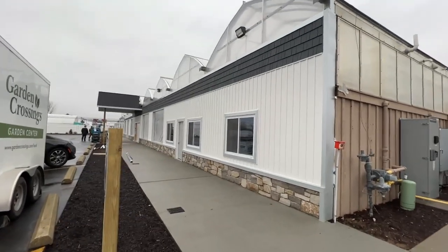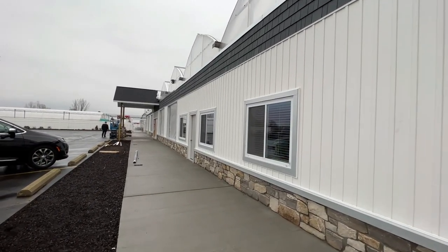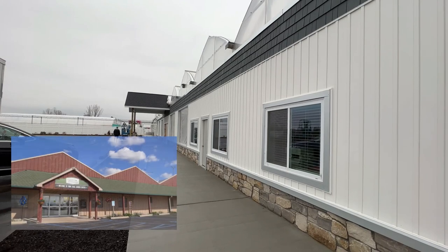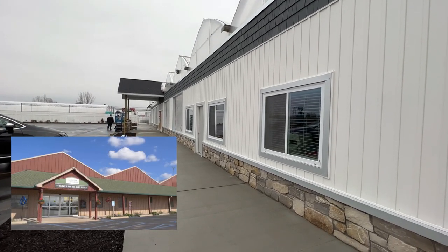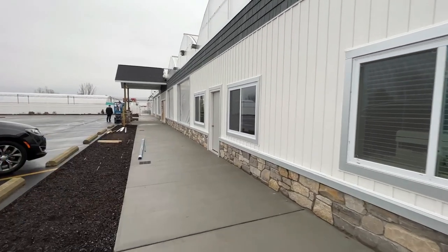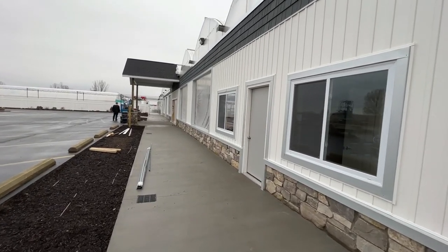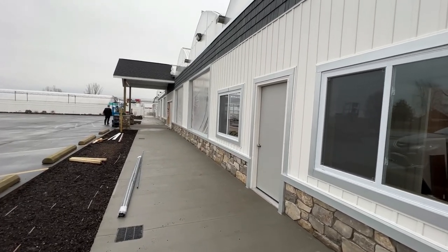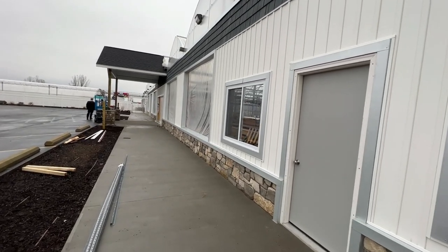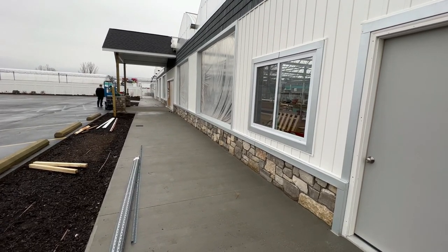It wasn't only about the look of the greenhouse — it was also about practicality. Along the front, there were just a couple of small windows all the way up at the top of the peaks, and the rest was covered in board. There was not a lot of light going through this space, and airflow was very minimal. When you're growing plants, you need a lot of light. Airflow is helpful not only for the plants but also for the team working in the store, especially as you get into summer.